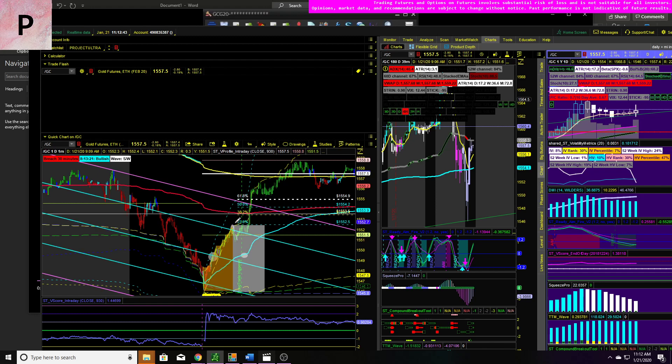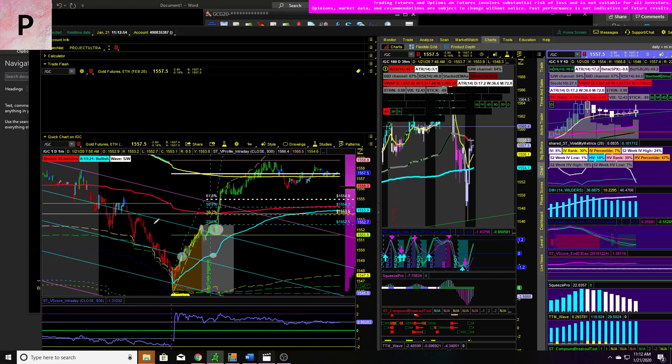Sellers tried to step in and bring it back to the VWAP. They failed miserably, and this is where we decided to take a leveraged size trade that would equal a large gain up to the 618 retracement, knowing that the inflection was an unfinished auction from the sell-off this morning. So let's take a look at how this was also triggered on the 39-minute chart.